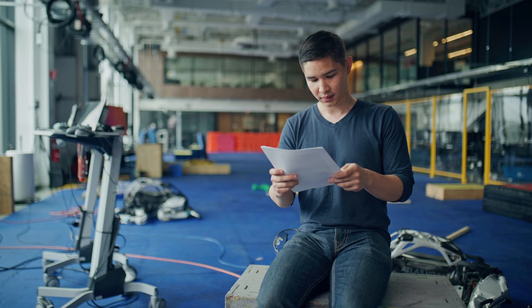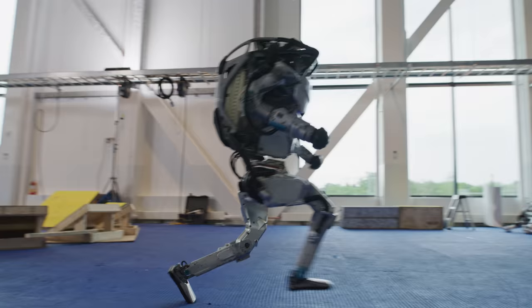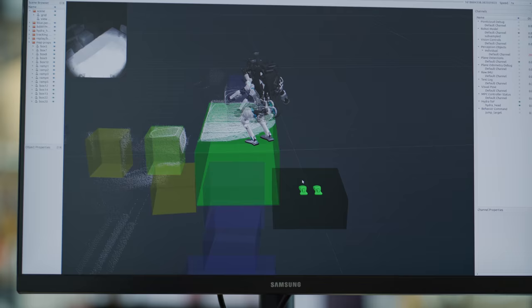How fast can Atlas go? The fastest we've gotten it to go in the lab is about two and a half meters per second — about five and a half miles per hour. But there's sort of this running joke around here: we keep on thinking we've capped out the robot, and then the software team develops some new behavior that is more athletic and coordinated than anything we've done before. So we think there's quite a long way to go before we've capped out the hardware.